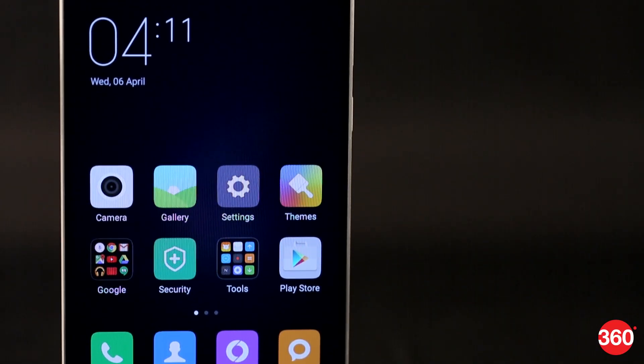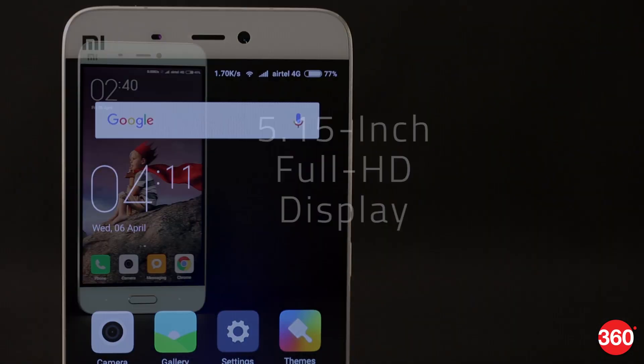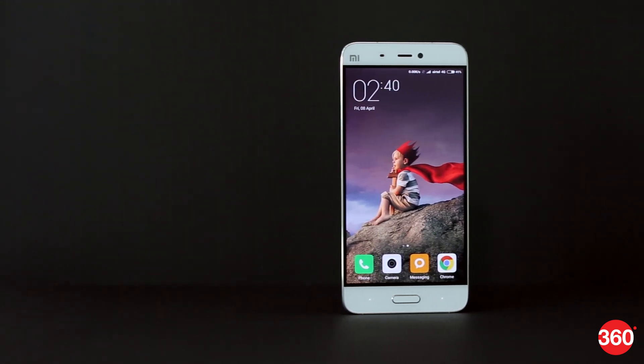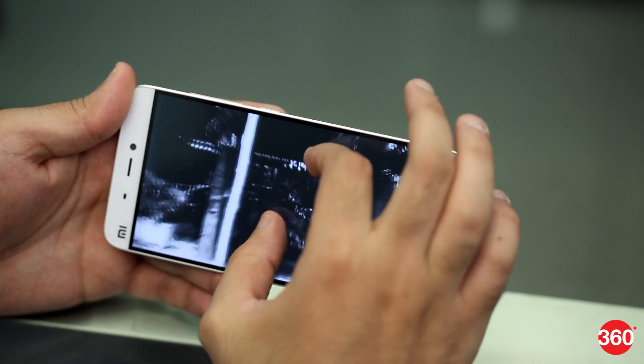The display of the Mi 5 looks like an edge-to-edge screen. It's a 5.15-inch Full HD IPS LCD panel which is bright, vibrant, and detailed, but black levels aren't particularly great.